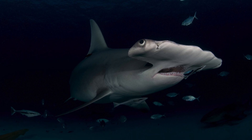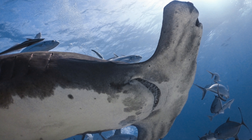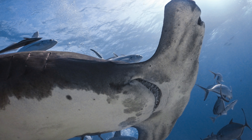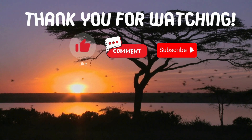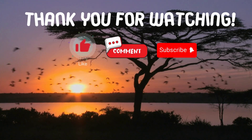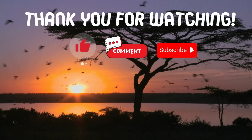Great job if you got all three questions correct. If not, don't worry — you've just learned some incredible facts about these amazing creatures. Thank you for watching. If you have suggestions for our next video, feel free to share them in the comments below. We'll be sure to give you an acknowledgement for your contribution.